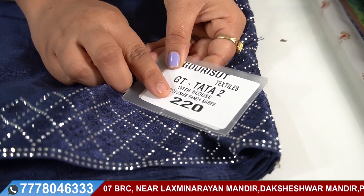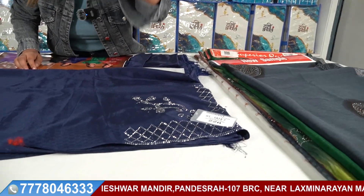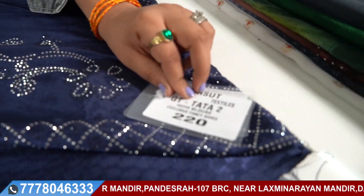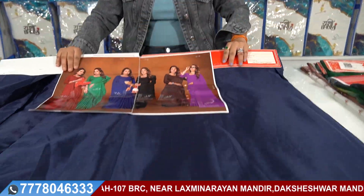Look at this price — this is only 250 rupees. I don't think you will get this anywhere else, but you will get it here because we are direct manufacturers. The name of this catalog is Tata 2 — you will know that Tata is a very big brand. This type of collection you can keep in your shop, boutique, or showroom.